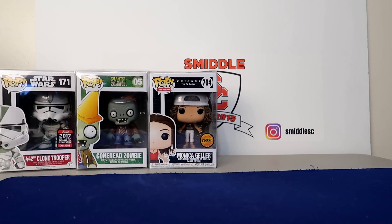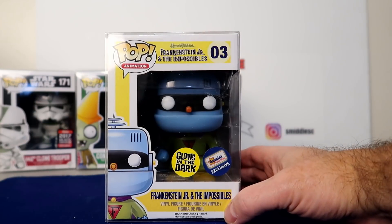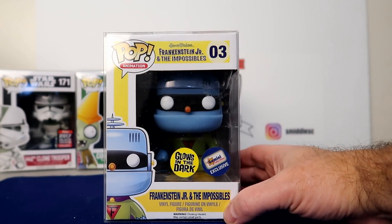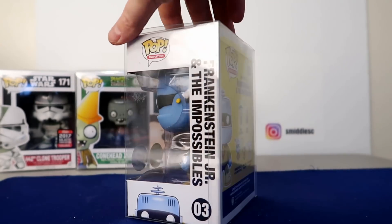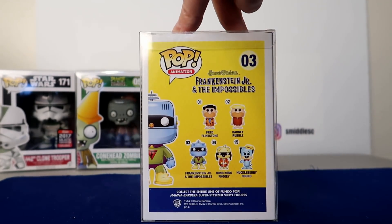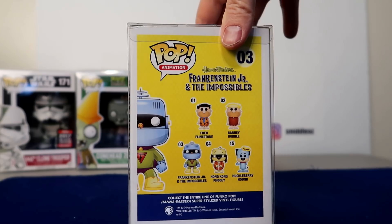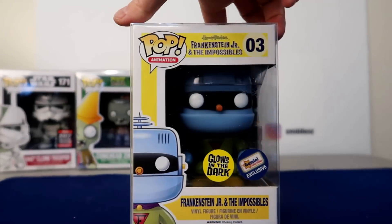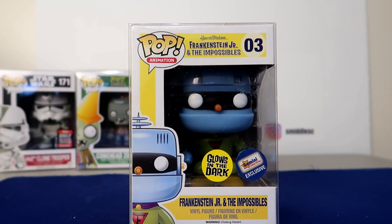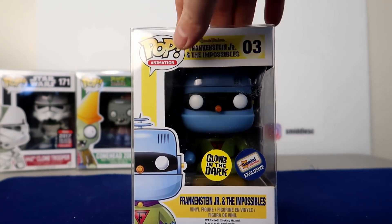Coming in at number nine is Franklin Jr. from The Possibles. I found this locally and it comes in at $36. As you can see, it's a Gemini exclusive. I really didn't know much about it — it's one of the first ones I picked up — but this is also my lowest print run one. There are only 480 of these total, so it's a pretty good little pickup. It's not worth that much, but you don't see many come up on eBay, so it might actually be worth more than the $36 showing.